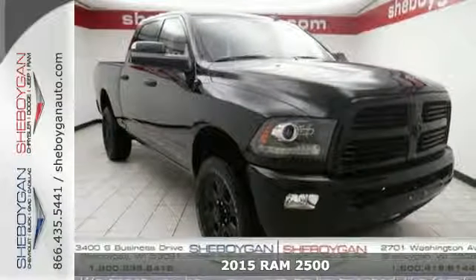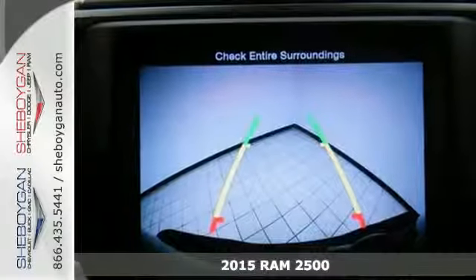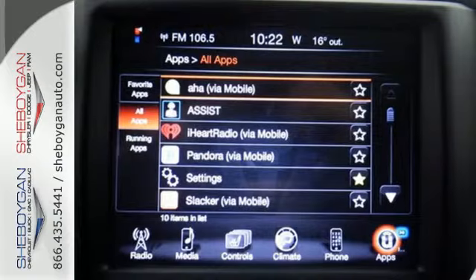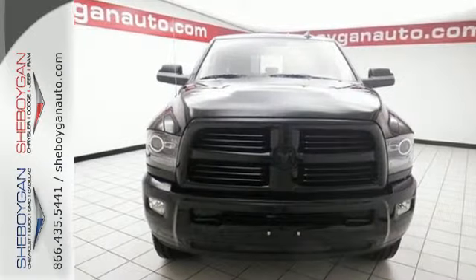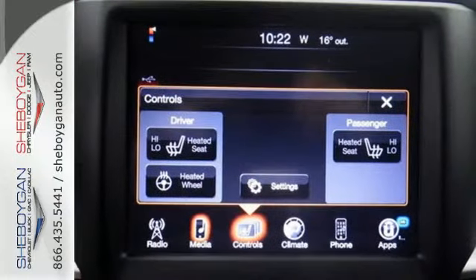Here's a 2015 Ram 2500. If you've been looking for a truck to haul those heavy loads, but wouldn't mind a little comfort and affordability, this is the one you've been waiting for. You'll get great features, including Uconnect audio, a remote USB port, and a trailer hitch receiver.